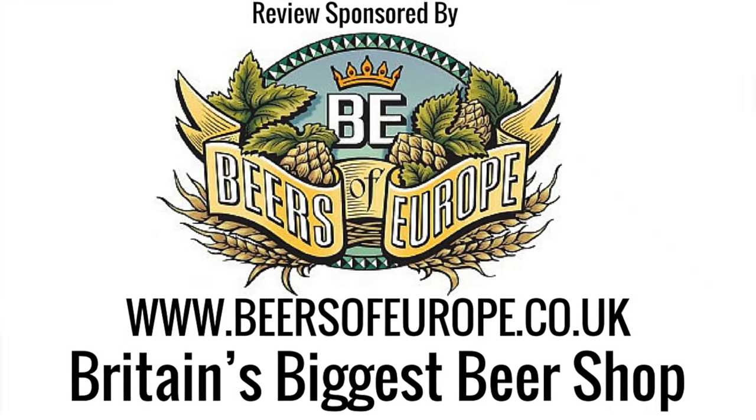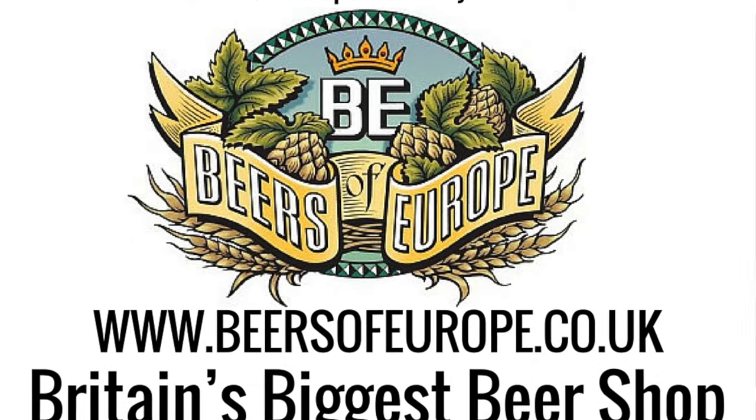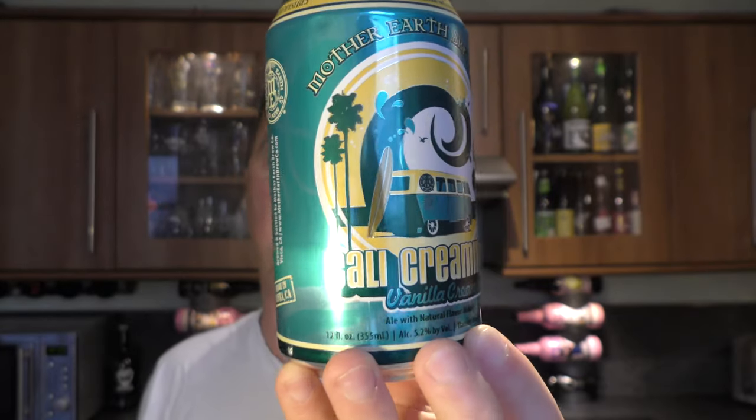This episode of Real Ale Craft Beer was brought to you by Beersofeurope.co.uk, Britain's largest beer shop. It's beer o'clock on Real Ale Craft Beer — today we've got a beer from Mother Earth Brewing Company, and it's a can of the Cali Creaming Vanilla Cream Ale coming in at 5.2% ABV.